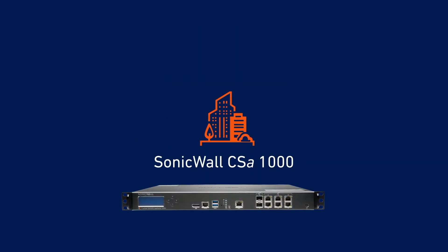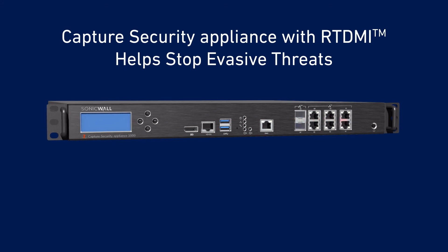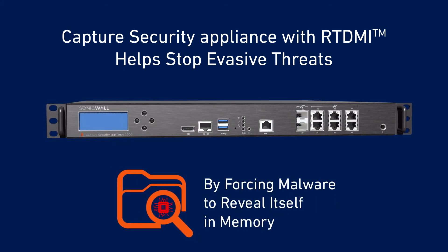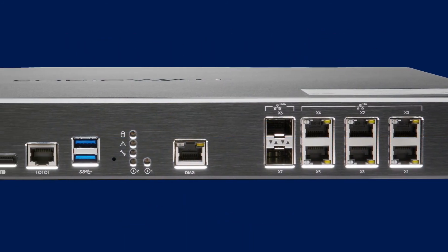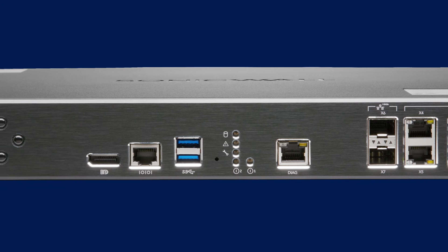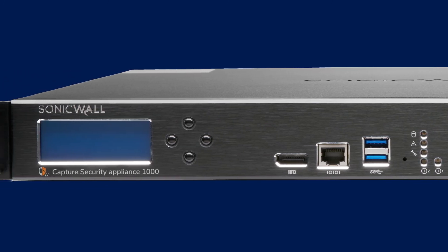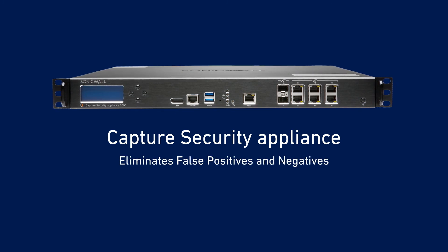the SonicWall Capture Security Appliance now provides elite network protection through an on-premises appliance. CSA with RTDMI helps stop new and increasingly evasive threats by forcing malware to fully reveal itself in memory. CSA effectively thwarts the sophisticated techniques cybercriminals use to evade detection, giving you the advantage to know the unknown.